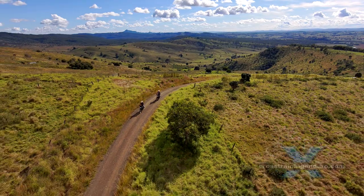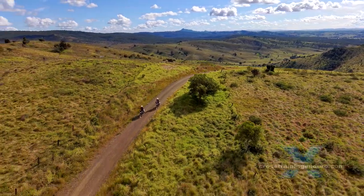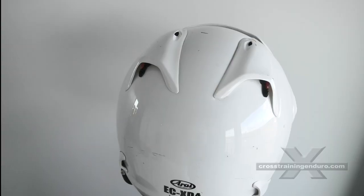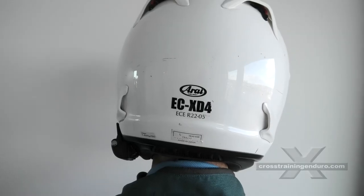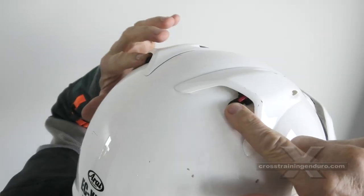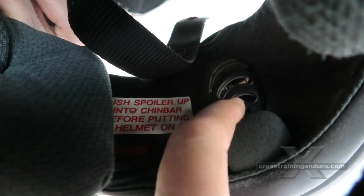The Arai has great ventilation given its quietness. There are vents for the chin, brow, the top of the head and for exhaust ports. These can be closed if needed. You can even adjust the chin vent to direct air upward or downward.